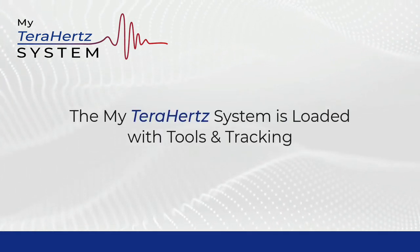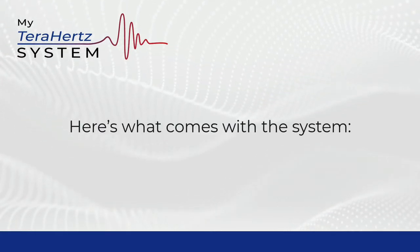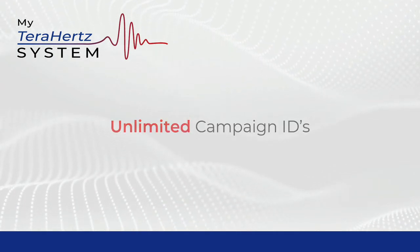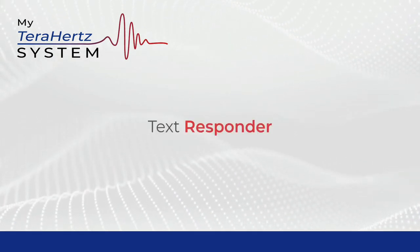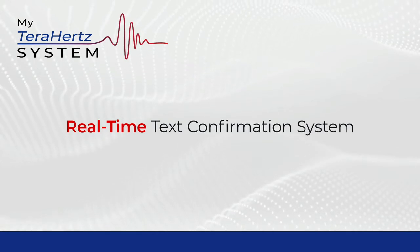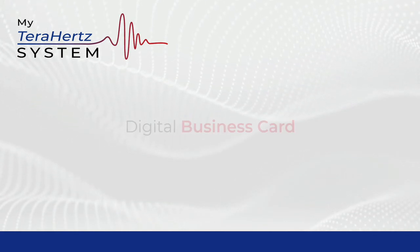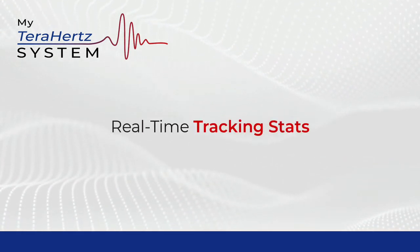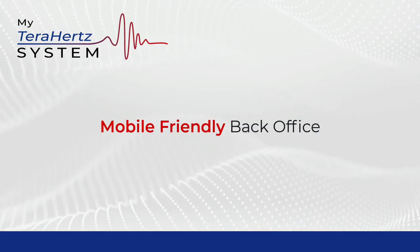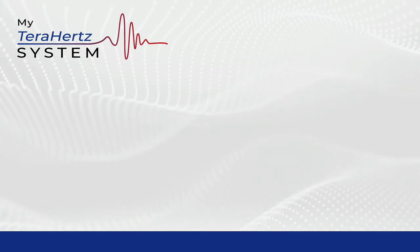The My Terahertz System is loaded with tools and tracking to help take your business to a whole new level. Here's what comes with the system: Mobile Responsive Marketing Funnel, Unlimited Campaign IDs, Email Autoresponder, Text Responder, Email Confirmation System, Real-Time Text Confirmation System, Keyword Text Marketing Platform, Digital Business Card, Social Media Icons, Real-Time Tracking Stats, Marketing Resource Center, Printable Marketing Materials, Mobile Friendly Back Office, Live Chat Support, a 3 and Free Referral Program, and much, much more.